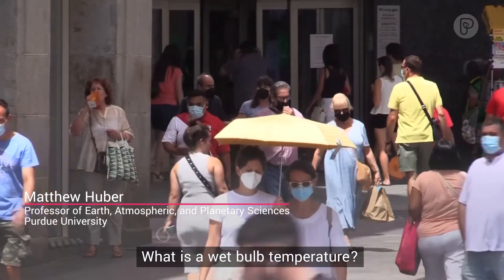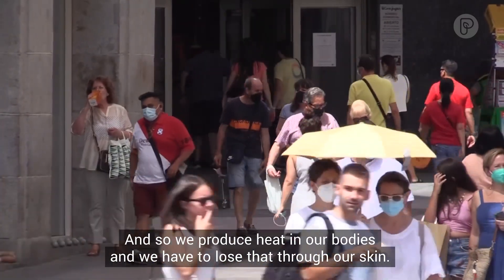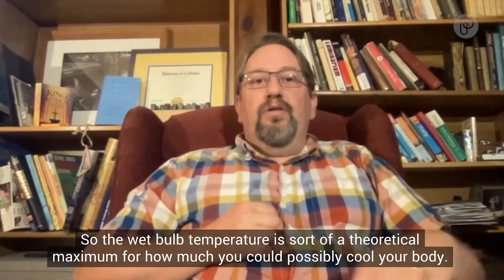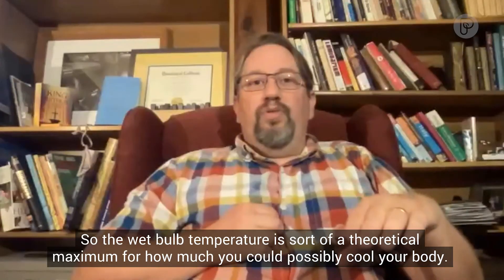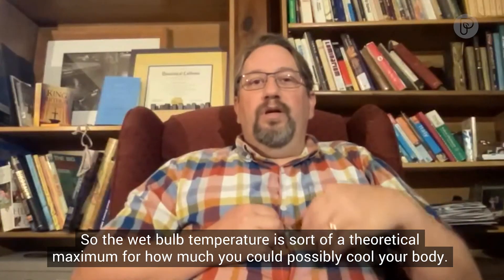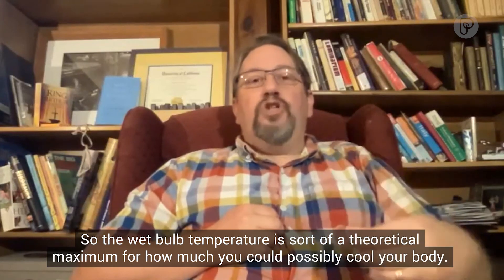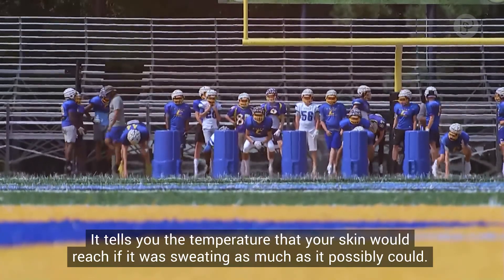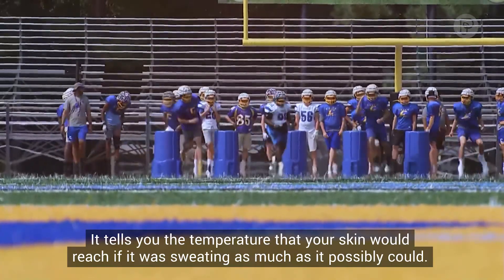What is a wet bulb temperature? We're all warm-blooded and we produce heat in our bodies that we have to lose through our skin. The wet bulb temperature is a theoretical maximum for how much you could possibly cool your body — it tells you the temperature that your skin would reach if it was sweating as much as it possibly could.